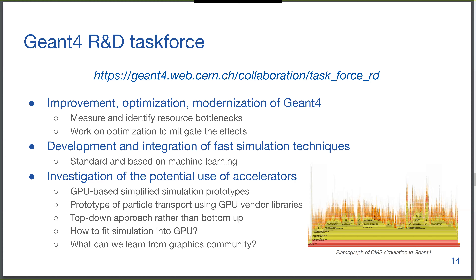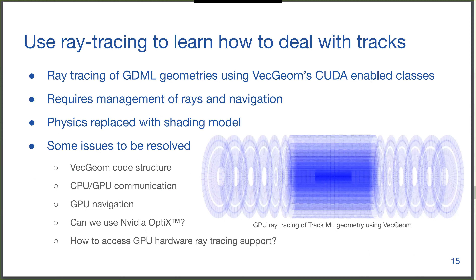VecGeom works on CUDA, so we think about how we can fit simulation on the GPU — probably not everything, since there isn't enough manpower and time. But from GeantV efforts we know that a lot of time is spent on a subset of geometry and physics models — can we port these to run on an accelerator? We can also learn from the graphics community: cars can now do real-time ray tracing, a very similar problem with high divergence between rays. If we look at the literature we can learn from them.